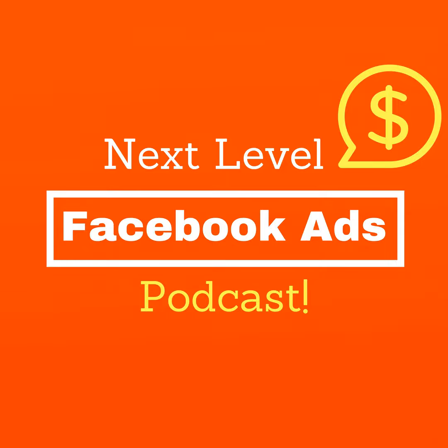Welcome to the Next Level Facebook Ads Podcast with Phil Graham. We help you master Facebook ads and give you an unfair advantage over your competition. Are you ready? Let's go.